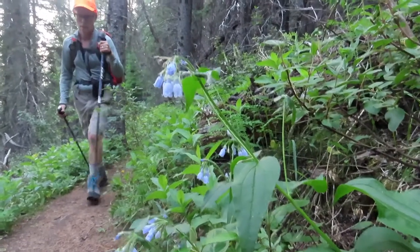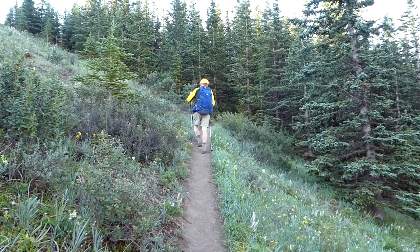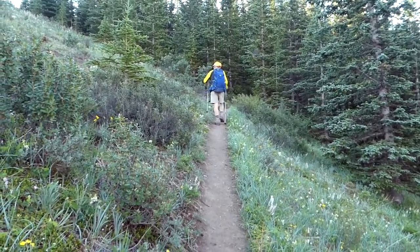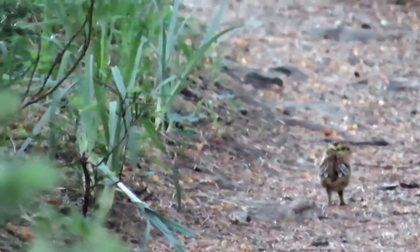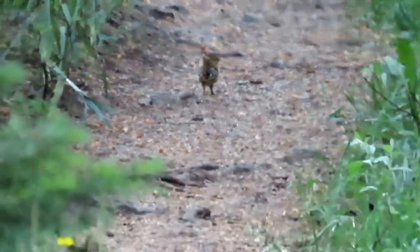The trail has beautiful wildflowers next to it to add a splash of color. You cross some gorgeous meadows along the way. Sometimes you'll see cute little animals who are as surprised to see you as you are to see them.